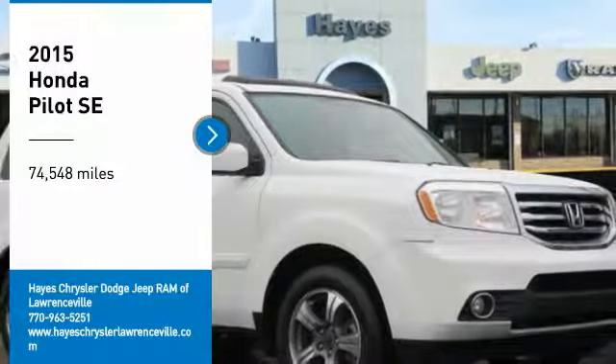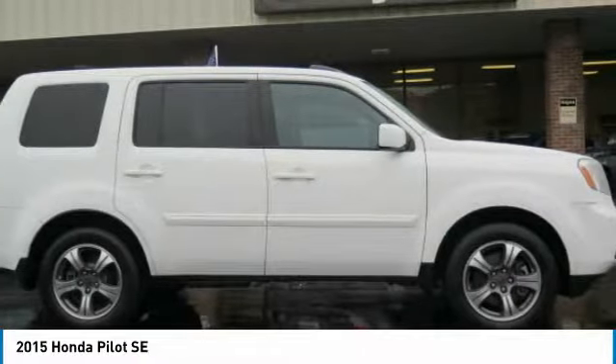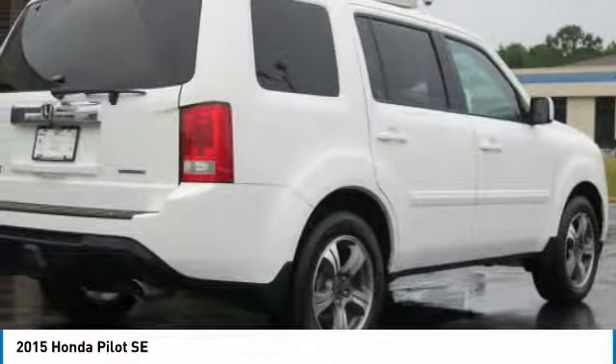Make a great choice today with the 2015 Pilot — optimal utility, indulgent interior, powerful performer. You'll be ready for almost anything in the Honda Pilot. This vehicle has less than 75,000 miles.